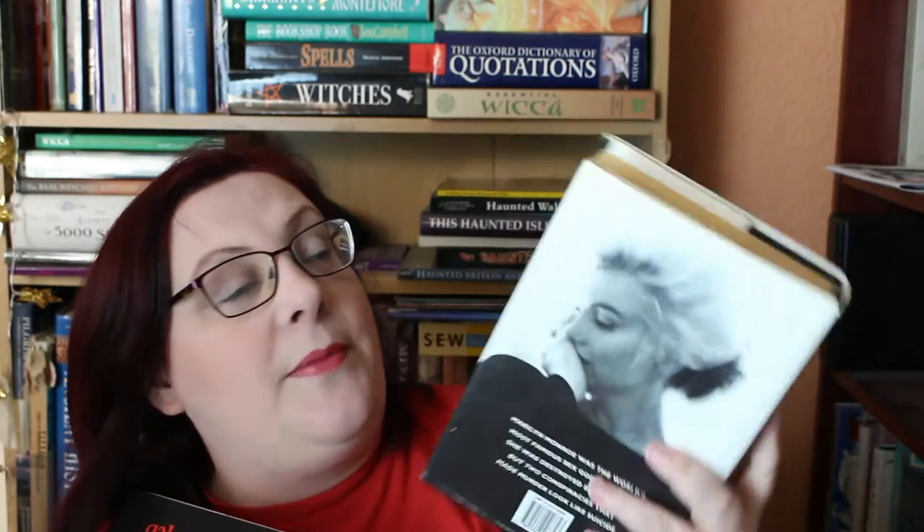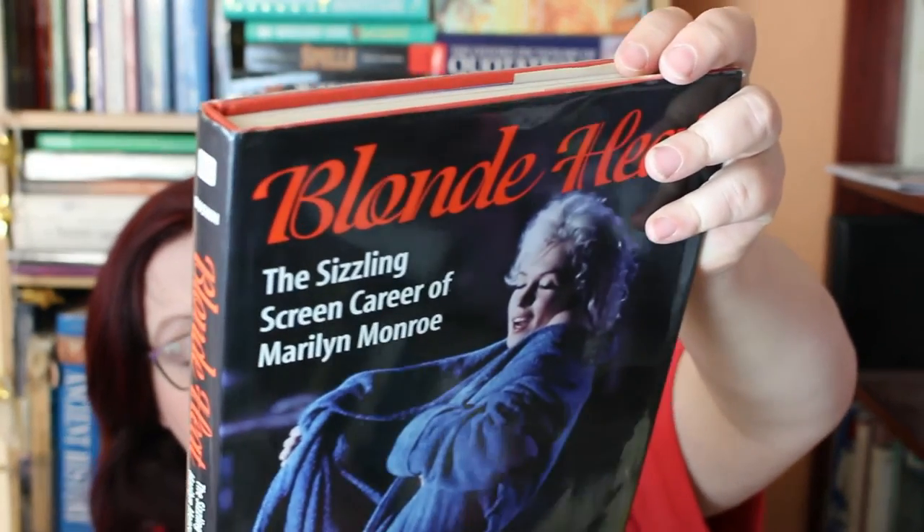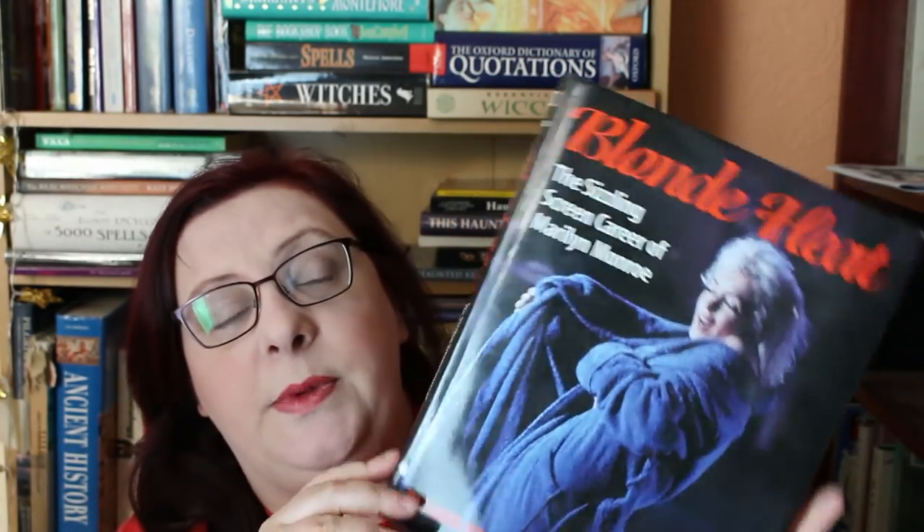It doesn't go into her death, which is great because I hate that. There's a lot of detail with regards to 'Something's Got to Give,' though not as much as a book called 'The Last Take' by Peter Brown and Patti Barham, which really focuses on the last few years of her life and came out in the 90s — as you can tell, it's very discoloured. So this is 'Blonde Heat: The Sizzling Screen Career of Marilyn Monroe,' published by Billboard Books, which is an imprint of Watson-Guptill Publications. I think you can still get this — I've seen it on eBay fairly reasonably priced.